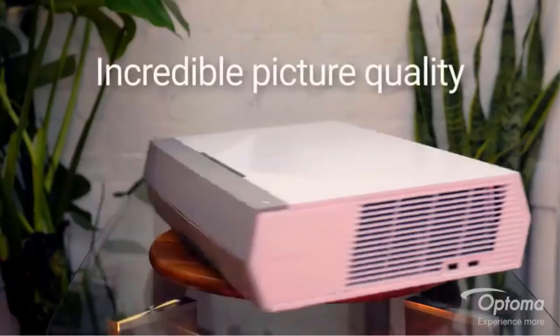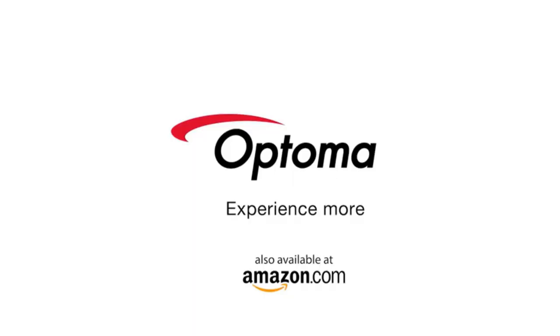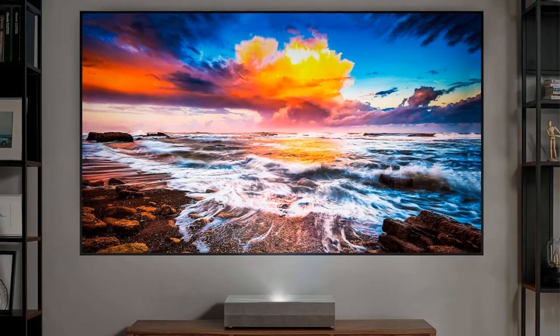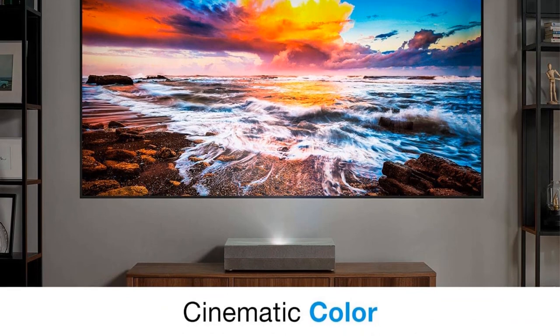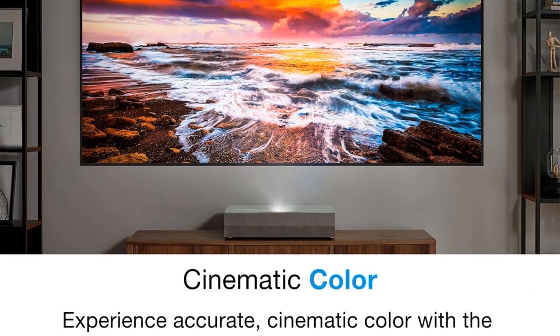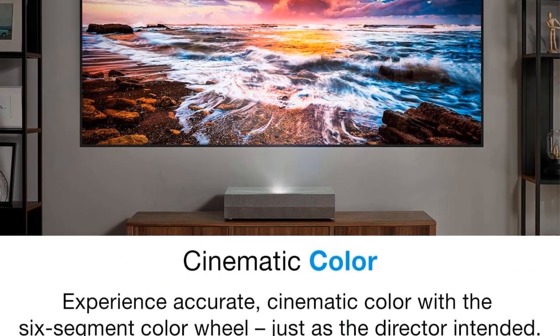One of the standout features of the Cinema X2P is its six-segment color wheel, which enhances color accuracy and brightness. The RGB color wheel brings accurate cinematic color to your home, faithfully reproducing movies, TV shows, and games the way the director envisioned them.